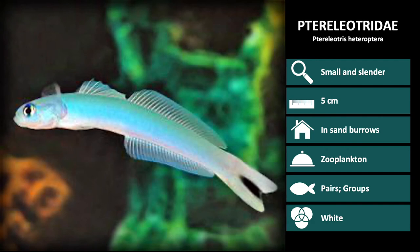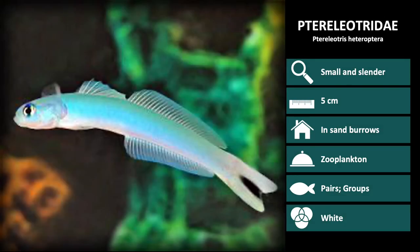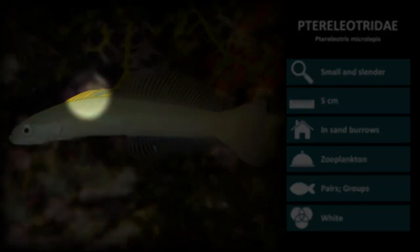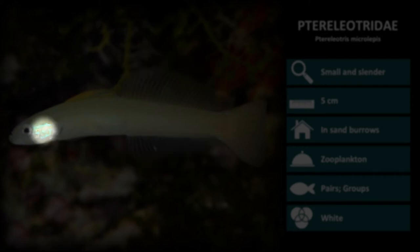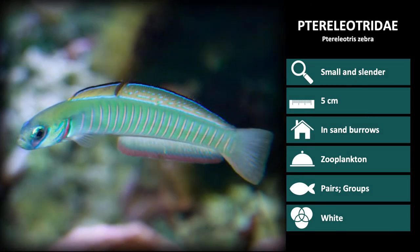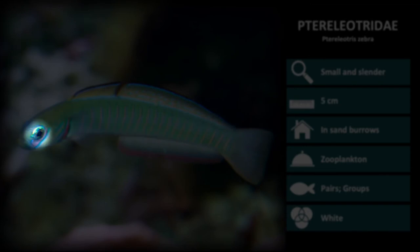Next is Ptereleotris perioptera. These are a very light blue with a large tail that has a black spot in the middle. This is Ptereleotris microlepis — a light brown to gold color with a yellow first dorsal fin and semi-transparent dorsal and anal fins. You can also see two light blue stripes which start at the eye and end near the pectoral fins. And the last species is Ptereleotris zebra: light blue with uniform vertical stripes down the length of the body and a purple patch around the eye.